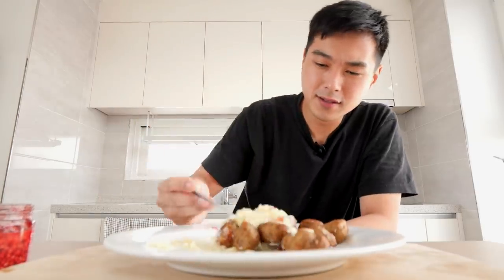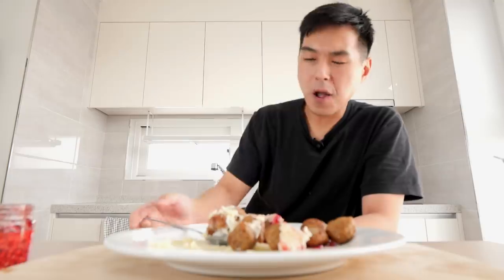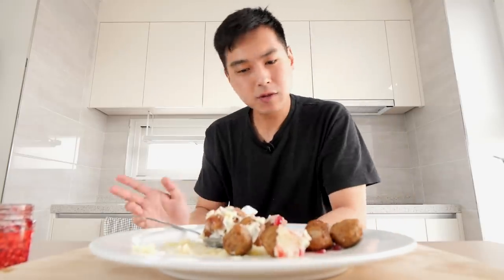I don't know how authentic this really is, or if it's just kind of a gimmick. But I think it is somewhat authentic.